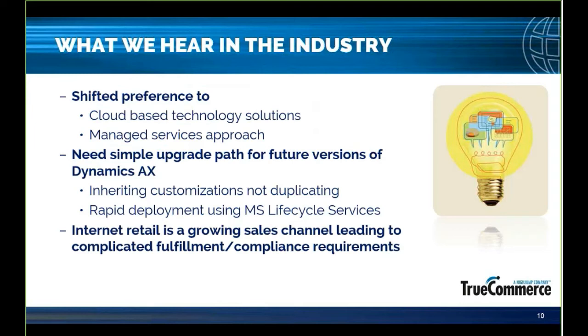Getting more to today's focus, what we're hearing in the industry is that companies want to focus on their competitive differentiators rather than becoming experts at managing complex EDI mapping and compliance requirements. As companies continue to invest in cloud-based technology solutions, they want to complement this strategy with a managed services approach to EDI or trading partner connectivity. They don't want to retrofit on-premise solutions that require heavy IT infrastructure to work with their new cloud-based ERP. The point of moving to the cloud is offloading the management of this IT footprint and using a more scalable model to handle costs associated with growth.